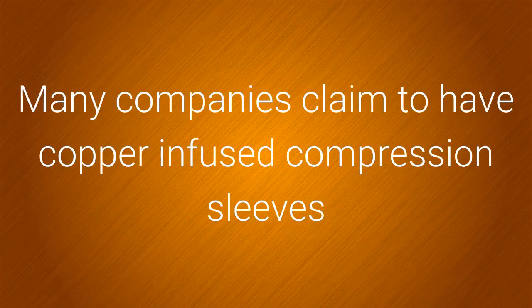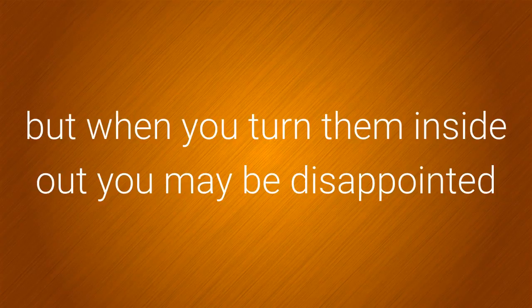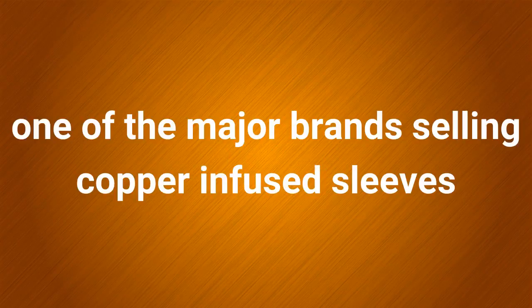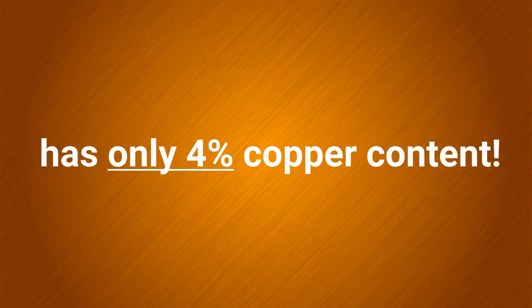Many companies claim to have copper infused compression sleeves, but when you turn them inside out you may be disappointed to find that the copper content is very low. In fact, one of the major brands selling copper infused sleeves has only 4% copper content.